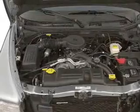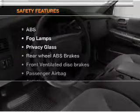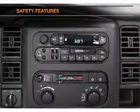Also included are an AM-FM stereo with a CD player, power mirrors, and an alarm system. If safety is a high priority, rest assured knowing that top safety components are included.